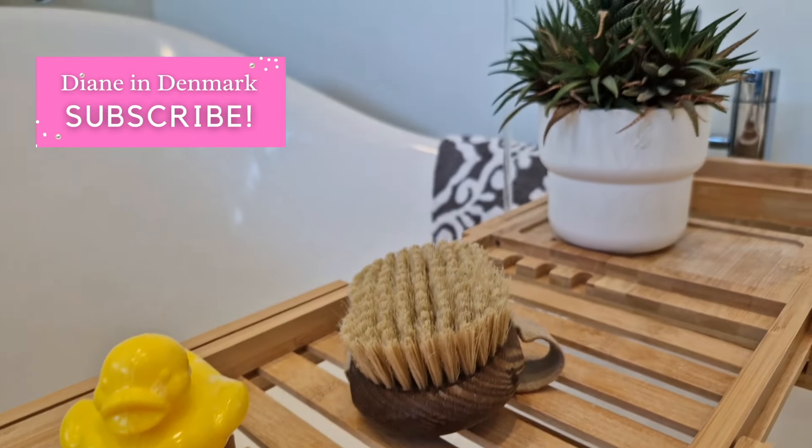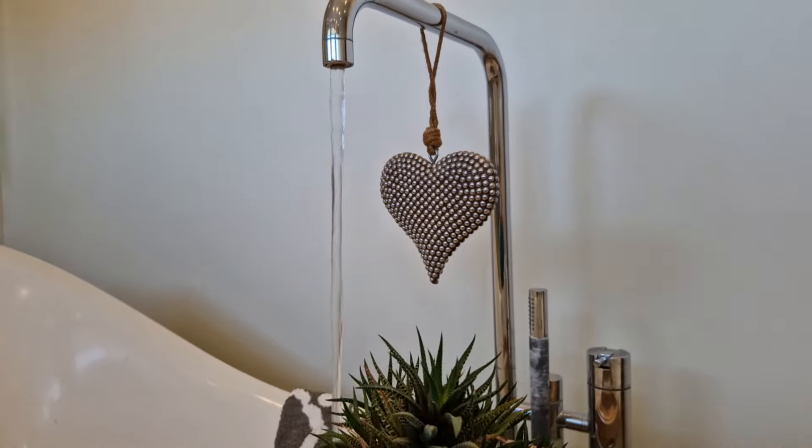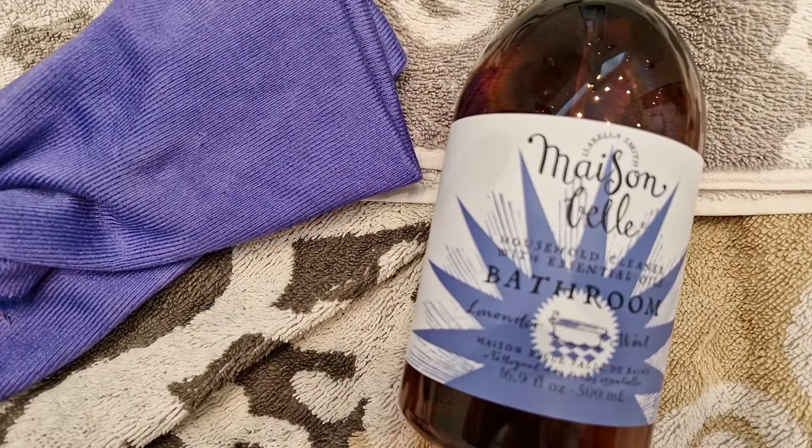It is bathroom week in Fly Ladyland and I just wanted to give you a wee bit of encouragement and some simple tips to keep your bathroom looking nice and cozy and clean.